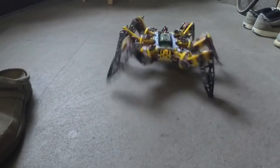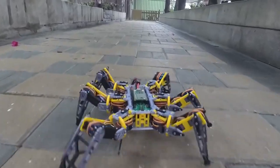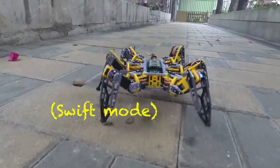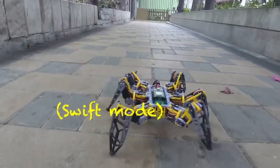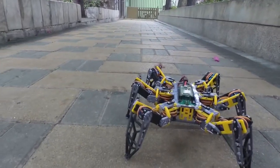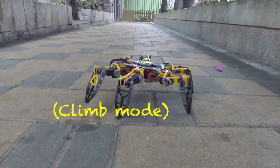You have the freedom to personalize it by modifying the 3D models, PCB design, or source code. Please note that all of the components are open source and can be found on GitHub. While the phone and battery are not included, the Hexapod costs about $199. Hexapod is an excellent choice if you need a robot that can switch things up a bit.